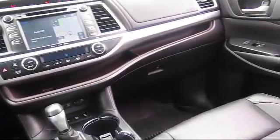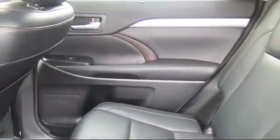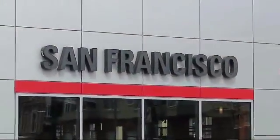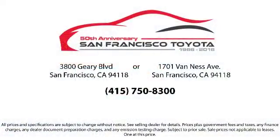Our trained professionals ensure that all your questions are answered, and we have flexible financing opportunities to make sure that you get the best deal on the vehicle that you want. Be sure to ask about our SFT one price policy. Allow our staff to demonstrate our commitment to excellence. Come visit us at 3901 Gary Boulevard at 3rd Avenue in San Francisco.